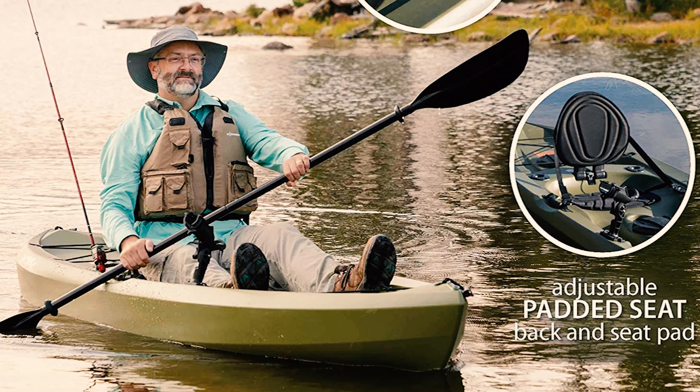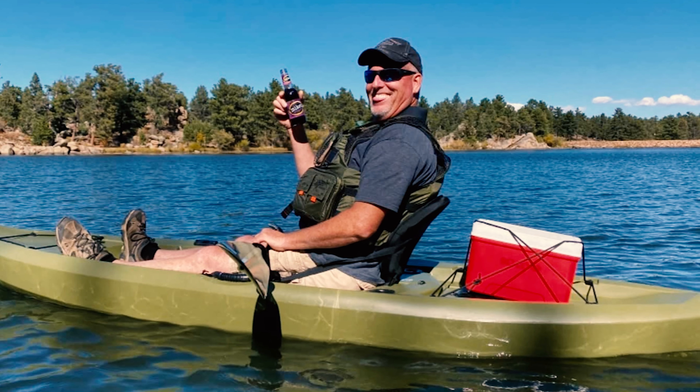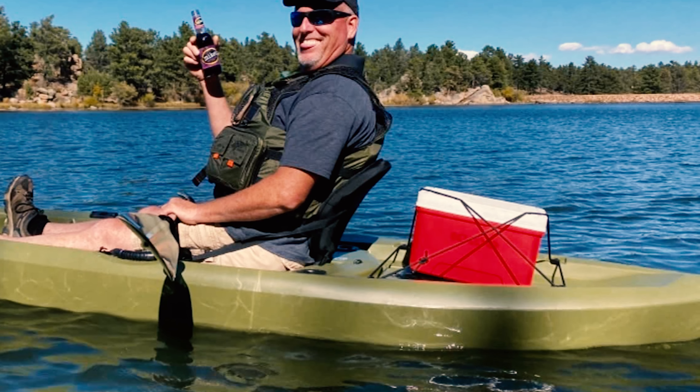With casting rod holders, bungee rope lashes, multiple footrest positions, and two storage hatches, this kayak has a lot of additional items to improve your paddling and fishing experience.